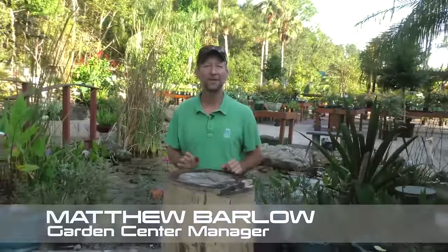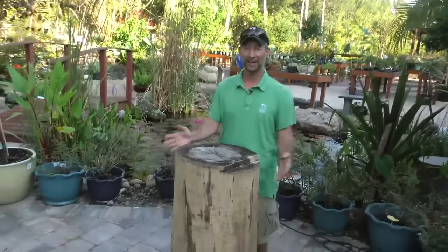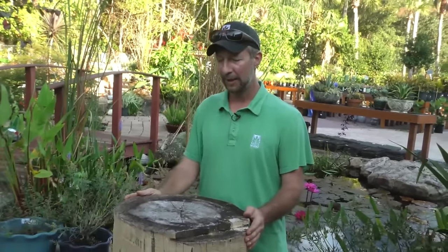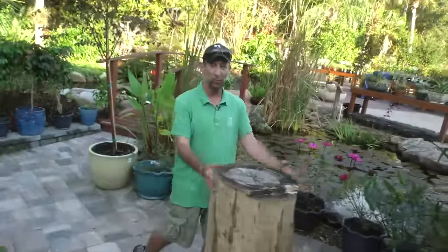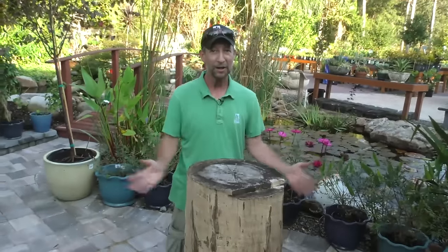Hey everybody, this is Matthew, Garden Center Manager at Earthworks. Today I am standing in front of a magnificent stump from a sweet gum tree. Unfortunately the sweet gum was not doing very well and it was dropping branches, so before it completely fell we took it down prematurely. Because we had this kind of unused space here we decided to create a design that incorporated this stump into a table, so we are now in the process of making a tabletop for this.